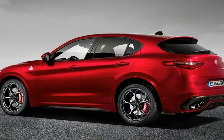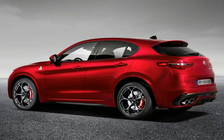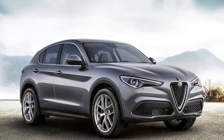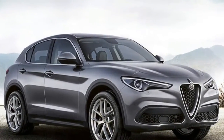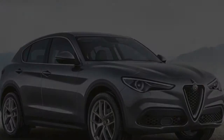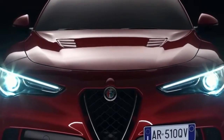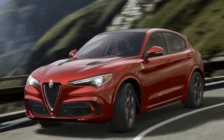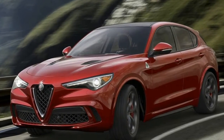Climb inside and there are several neat touches to remind you that you are in something a bit more special. The Alcantara and carbon fiber steering wheel, red decorative stitching and carbon back bucket seats set the tone without being over the top. Our only cabin reservation is perhaps some of the switchgear doesn't feel or operate with the slickness you'd expect in a near £65,000 SUV.